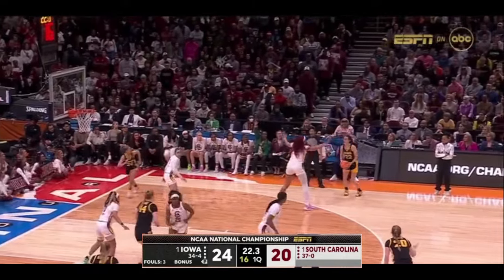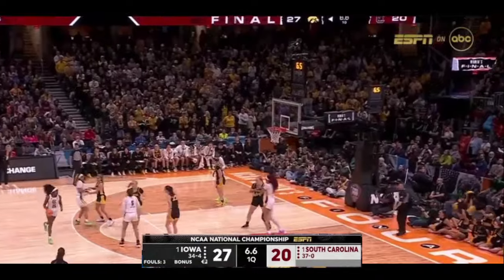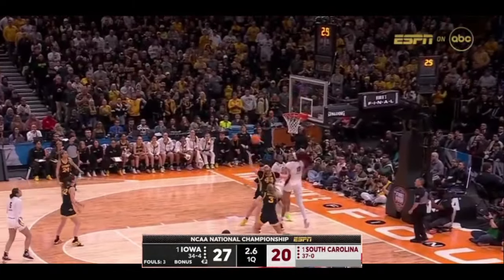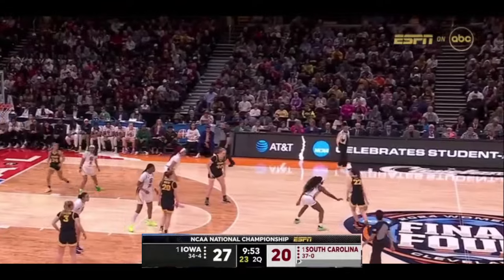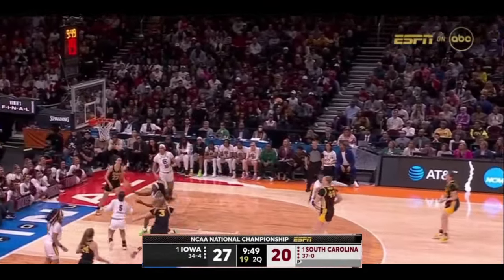Here's Clark — will Iowa wind it down? No. Johnson can't answer. O'Grady, guarded by Johnson. Hall on the bench with two fouls. Clark — the little runner won't go.